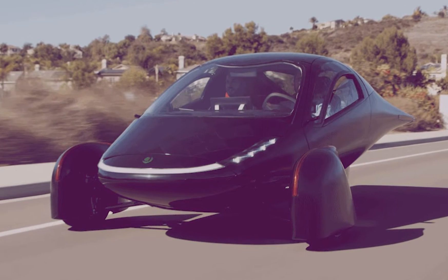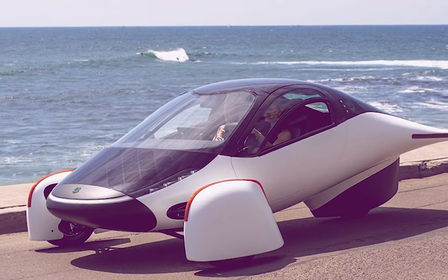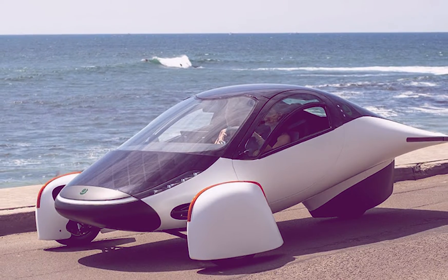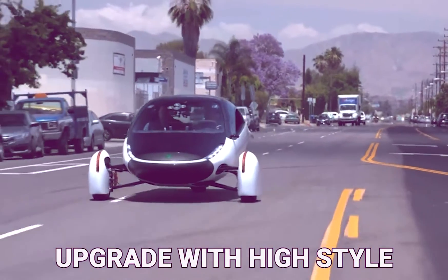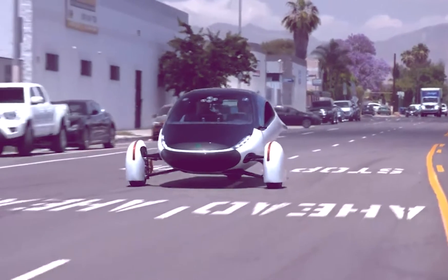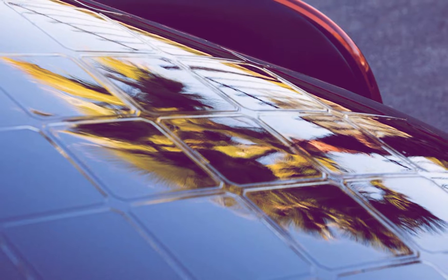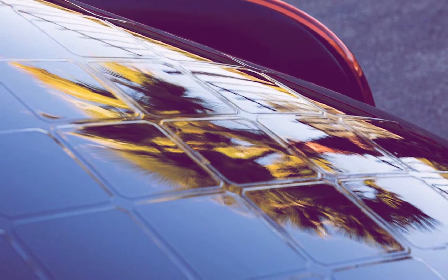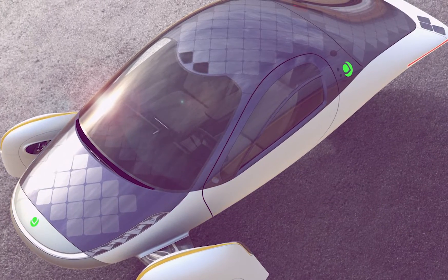Aptera is designed for comfort and requires a smart approach to production simplicity and flexibility. It features a center screen for ease of use, central storage with built-in wireless charging, and a sleek, high-style upgrade. Eco-friendly materials include biodegradable vegetable leather, recycled PET, 3D knitwear, bioplastic yarn, and recycled felt.